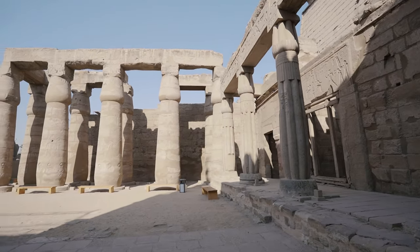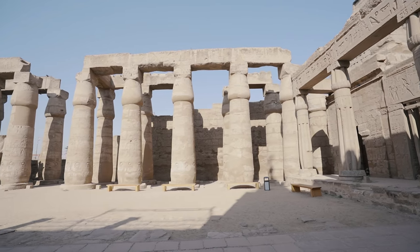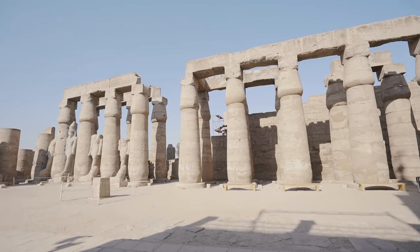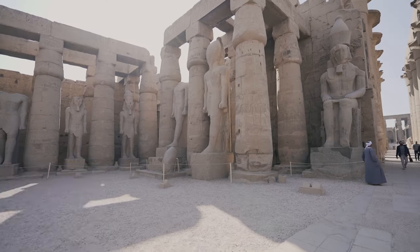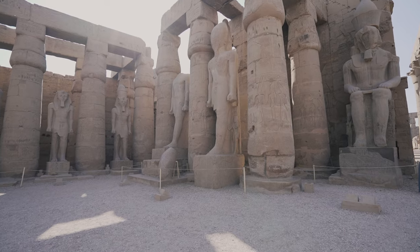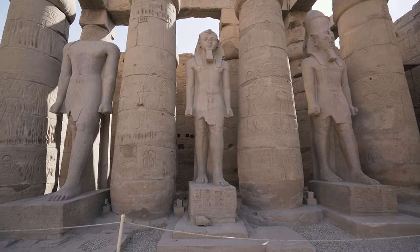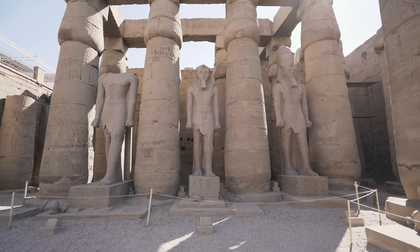The courtyard of Ramses II that you are looking at here is entirely surrounded by a double row of smooth bud-shaped papyrus columns with open capitals. If we go to the back of the courtyard, we find statues of Ramses standing between the columns of the first row. Now some of the statues are in better shape than others — the one on the right-hand side is very well conserved, the other two not so much.